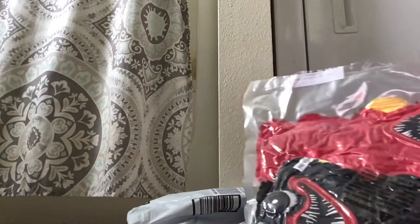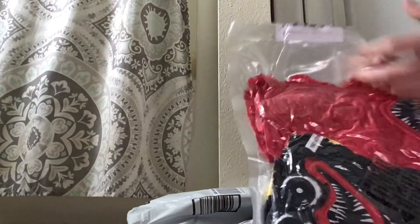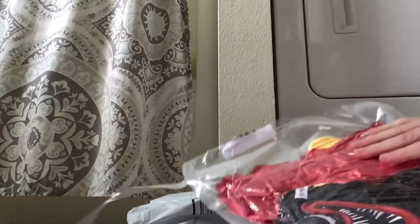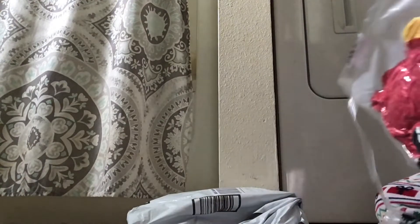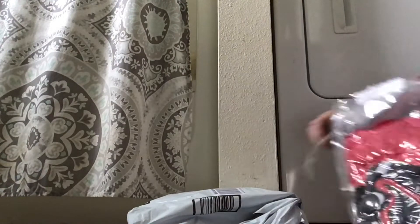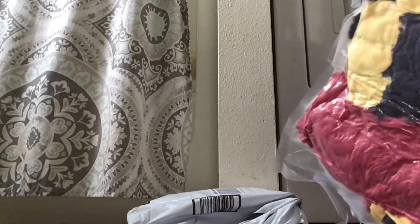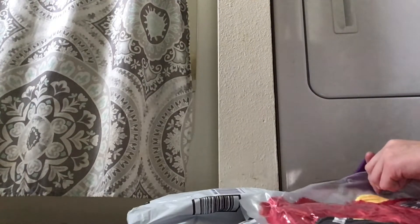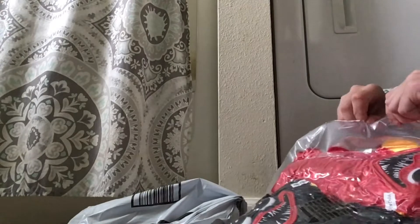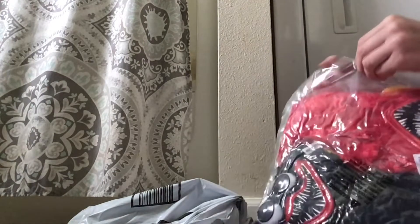How do I open this? This is hard, guys. This might be a long unboxing like the other one. This is pretty hard — I don't want to cut the plushie. How do I open this? Oh wait, here we go — I made a hole! How big are these? Let me see the first one.